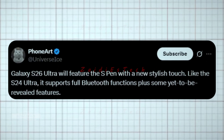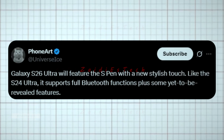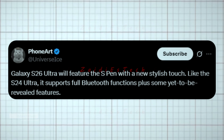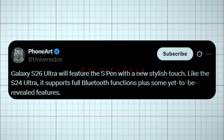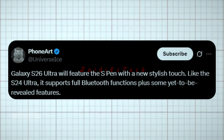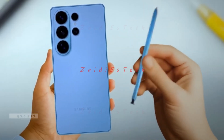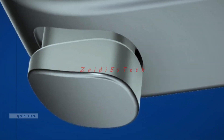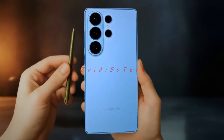Ice Universe confirmed on X that the Galaxy S26 Ultra will include the S Pen with fresh, stylish functionality. Just like the S24 Ultra, it will support all Bluetooth features, along with a few new capabilities not yet revealed. The S Pen chamber can be made out clearly in one of those leaks, providing reassurance to fans that next year's flagship will retain the S Pen.